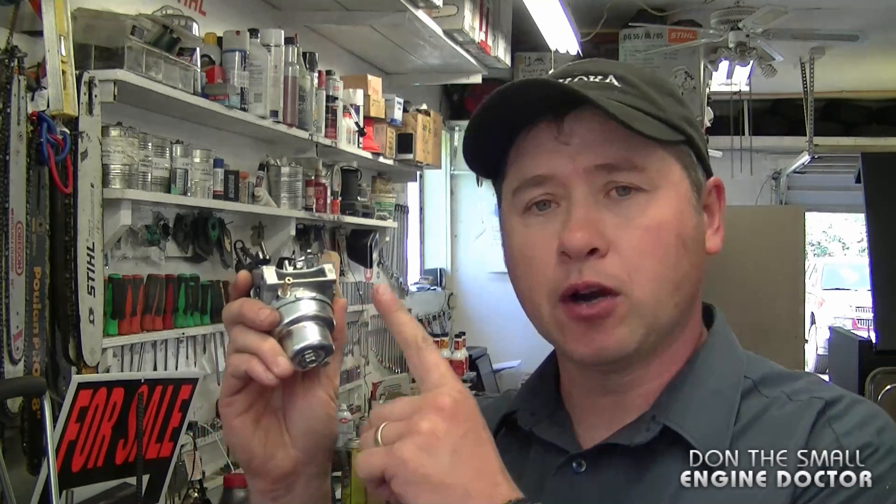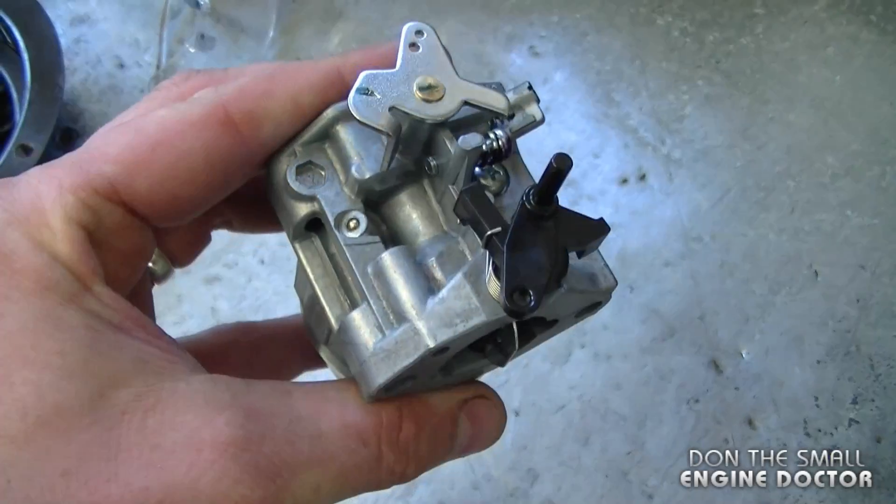A question I often get from people in my shop and from viewers is: I've cleaned the carburetor on my Honda lawnmower and the engine still surges. My response is: try to re-clean the carburetor in an ultrasonic cleaner, and if that doesn't work, just replace the carburetor. This is a common problem with Honda carburetors on lawnmowers — even if they're clean, the lawnmower still surges up and down because there could be small passages inside that are blocked.